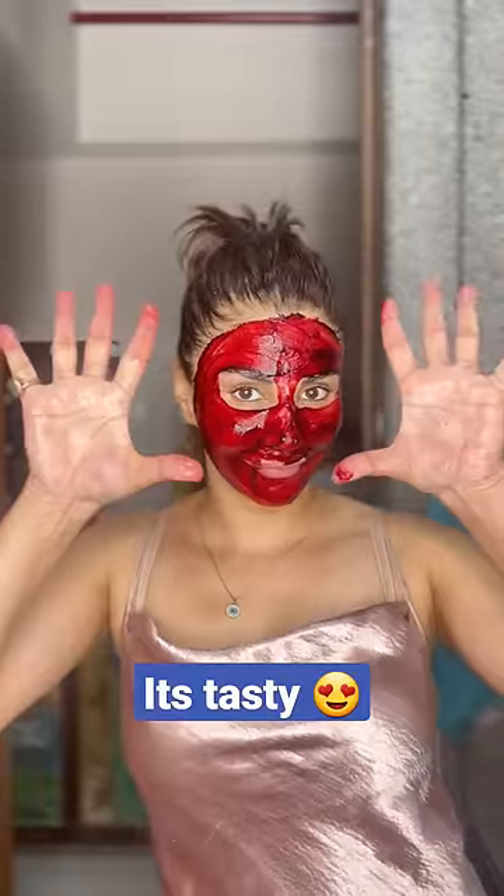Take the paste and directly apply with your fingers. Oops! Taste bhi bilkul beetroot ki tarha karta hai. Face par utni hi der rakna hai jitni der mein aapne chindi boyfriend ko first date pa chhod diya tha — bilkul sahih, 20 minute mein.